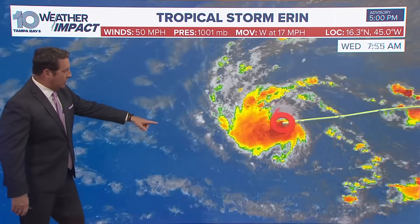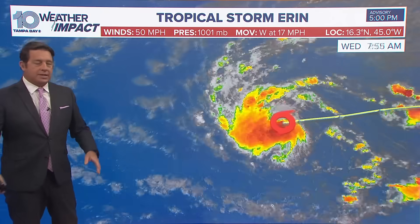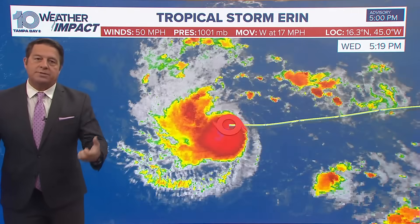But look at the convection — it's really starting to fire up just in the last three to four hours. It looks a whole lot better. The sun's getting ready to start setting out there, and tropical systems tend to flare up at night, so we'll probably continue to see that.